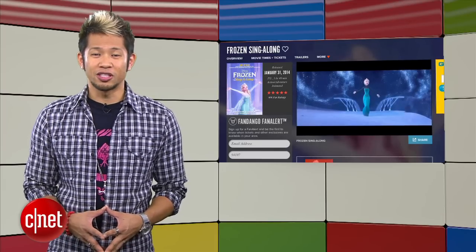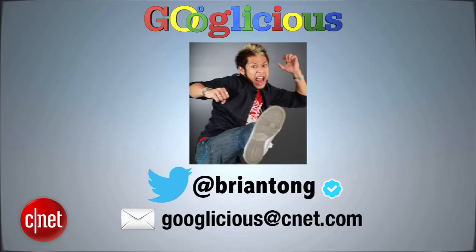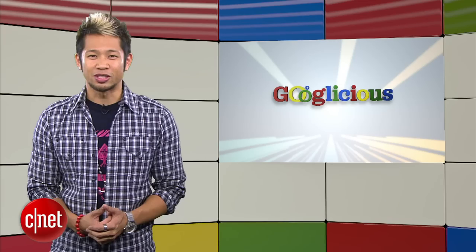That's going to do it for this week's show. You can always email us at Googlelicious@cnet.com or tweet me at Brian Tong. Thanks so much for watching and we'll see you all next time for some more of that Googlelicious.